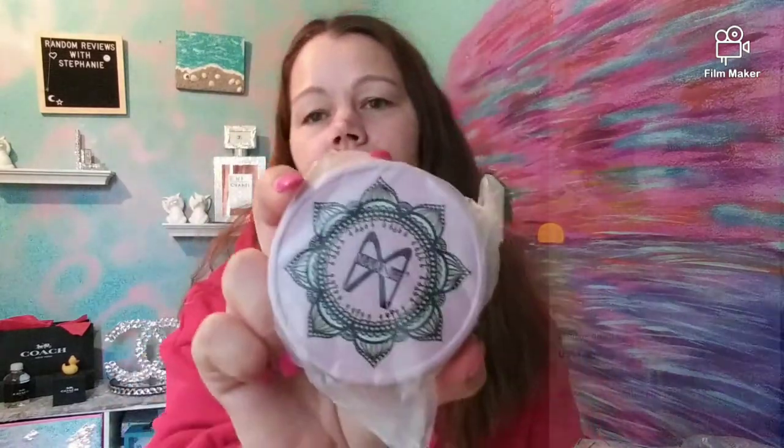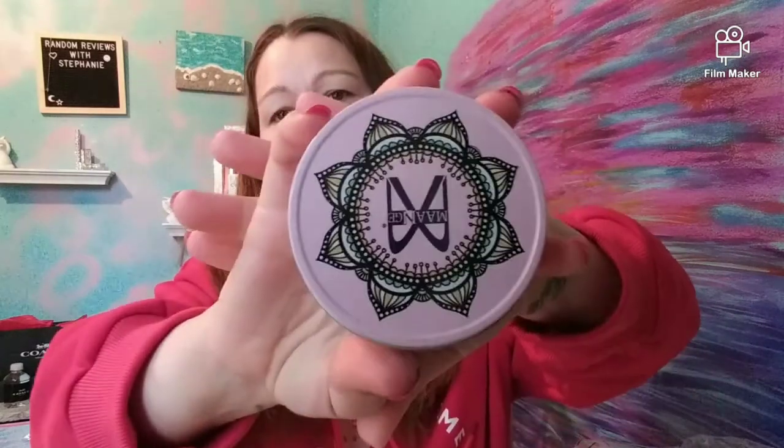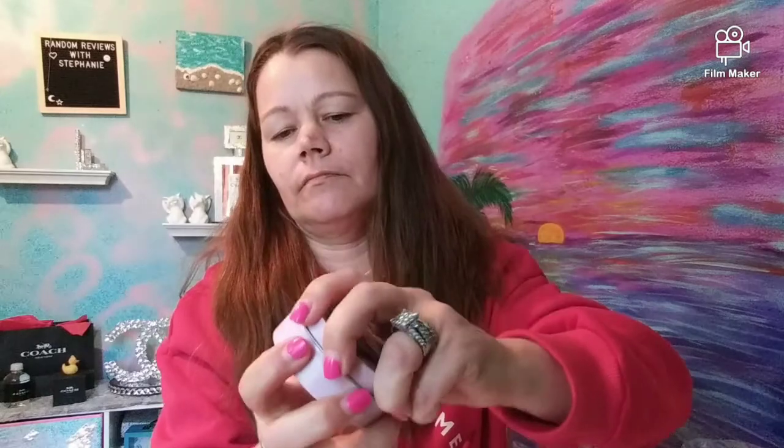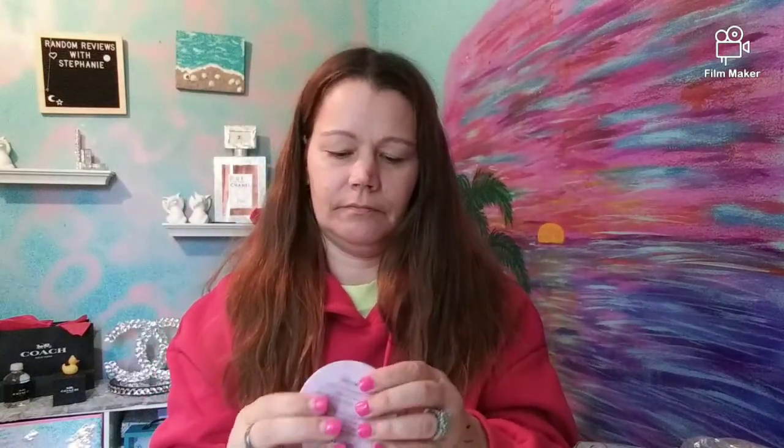Next I got a color swap switch. I've gotten one of these before. Let me get it open — there we go. It's got foam in there. These are very nice; I love mine. I got one in a fun color and I use it a lot.